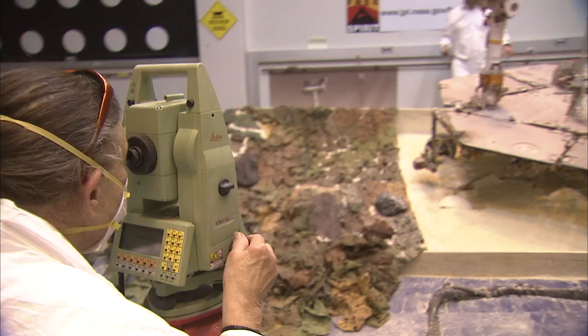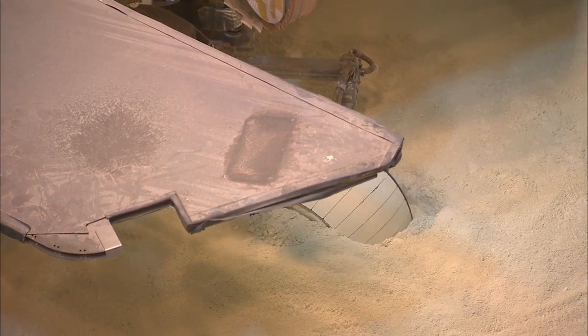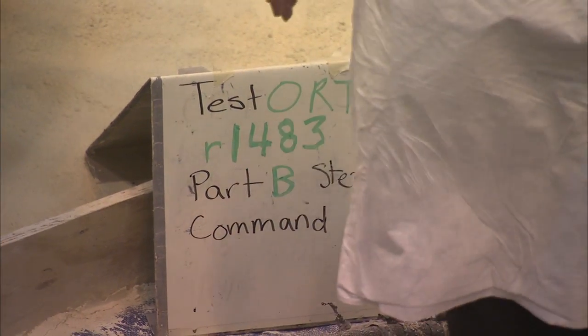Even so, we'd really like Spirit to get back on the road. So we've been conducting a number of tests in order to help us understand the best way to do that, and the most recent of these was something we call an Operational Readiness Test, or ORT.